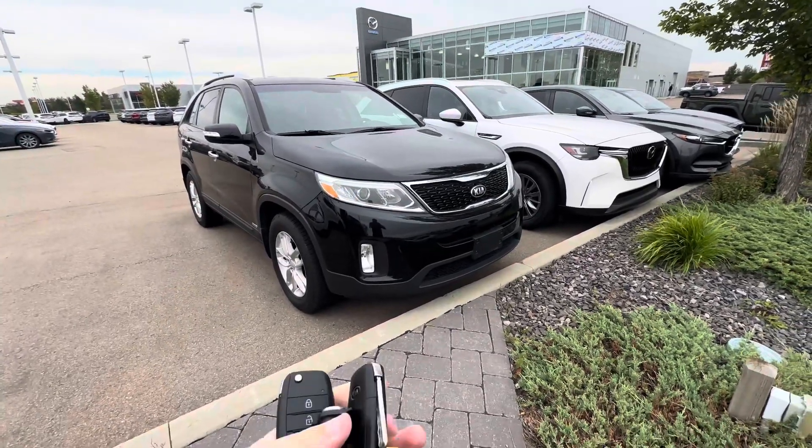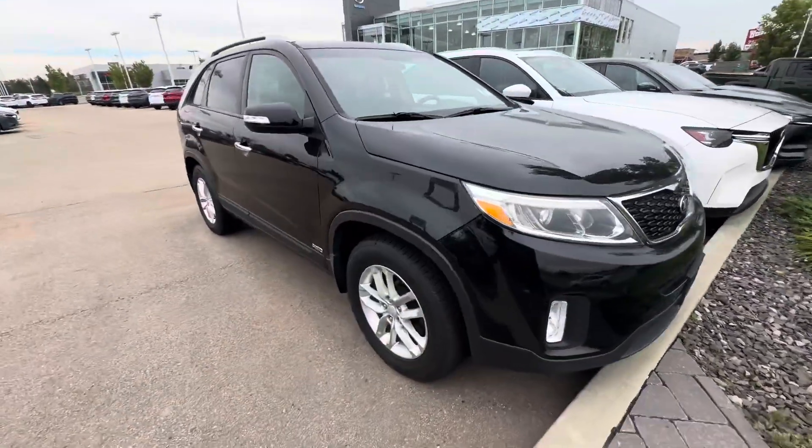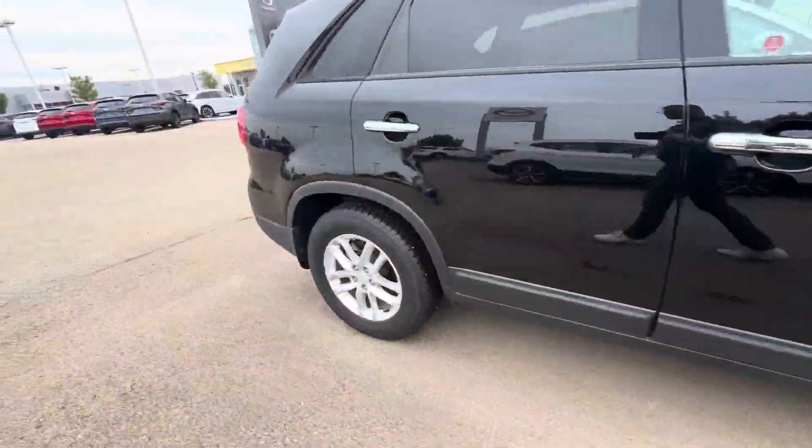The vehicle comes to us in great condition with two keys. Looks like it's got self-leveling front headlights. Tires and rims are in great condition as well.